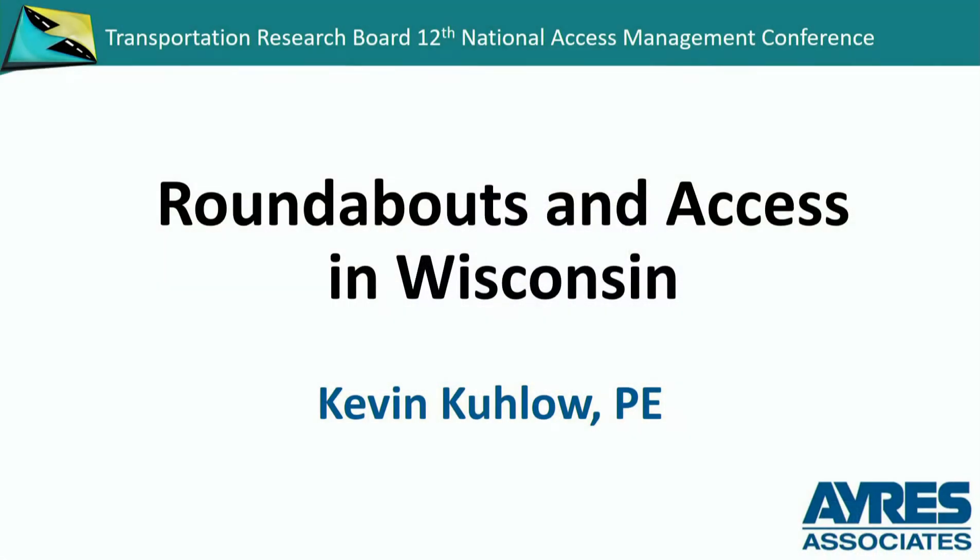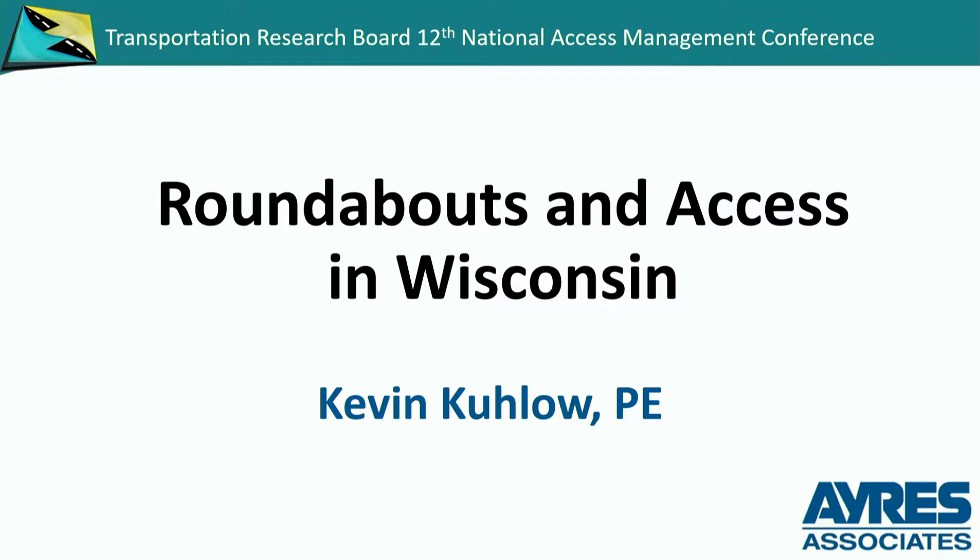Today we're going to speak about access and roundabouts, not only in Wisconsin, but with examples throughout the state. There will be some redundancy that I'll skip through since Mark changed his presentation a little bit, which means we get out earlier. We'll talk about general access and what's going on out there, what people are doing, and how to look at it — just give people some ideas about what you might be able to do if you are installing a roundabout.